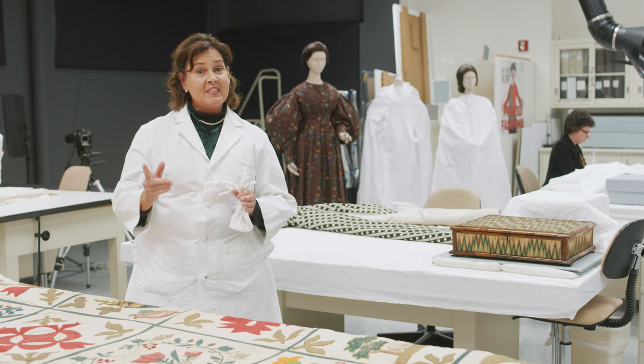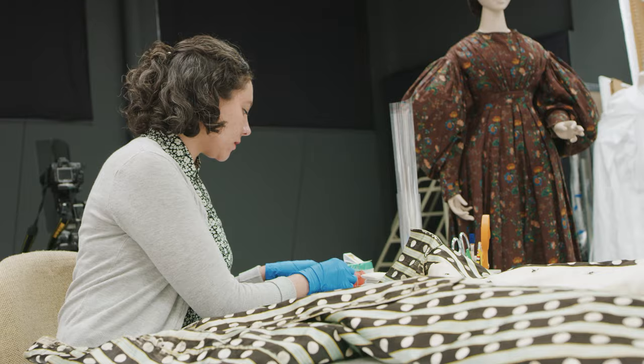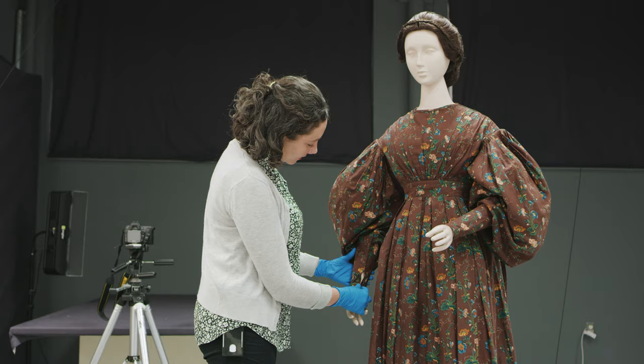And then our newest gallery is going to feature our fashions, our costumes, and Gretchen Guidus, our textile conservator, and Neil Hurst, our Associate Curator of Costumes and Textiles, are busy working on plans for that costume gallery.